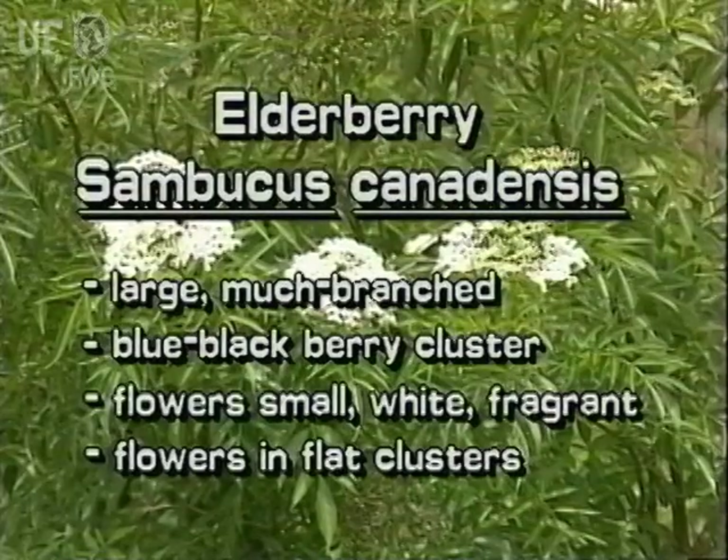Elderberry is a large, much-branched bush. It produces clusters of blue-black berries. Its small, white, fragrant flowers are arranged in flat clusters.